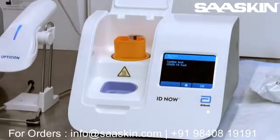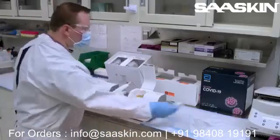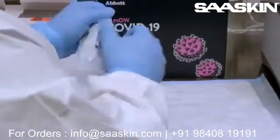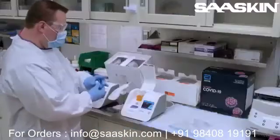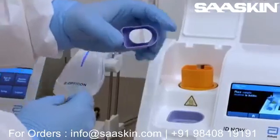The operator then opens pouch number two, which contains two components: a blue sample receiver and a white sample transfer cartridge. The blue sample receiver is placed in the IDNow instrument.